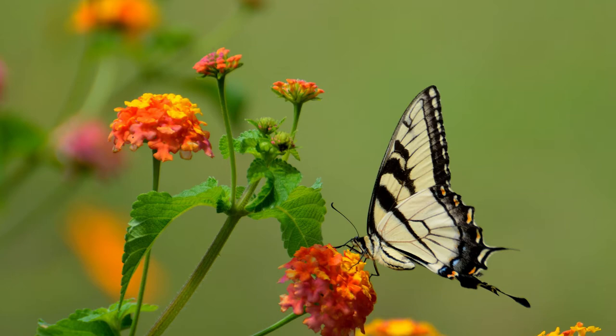The tiger swallowtails are the yellow ones, and they get big — they can be five, six inches across. I think they're the most ornate that we have.